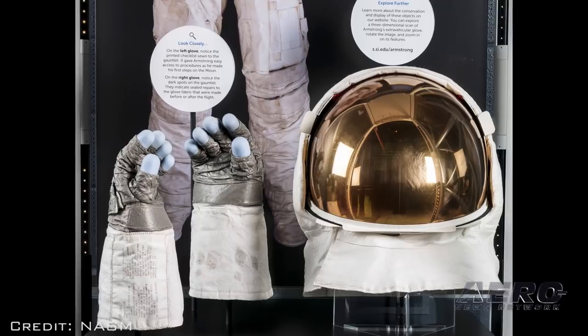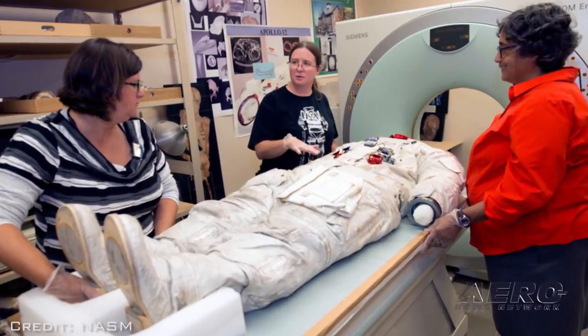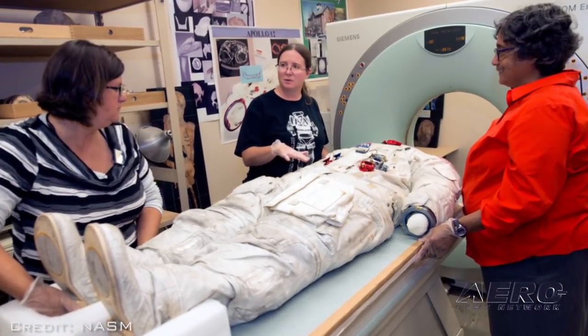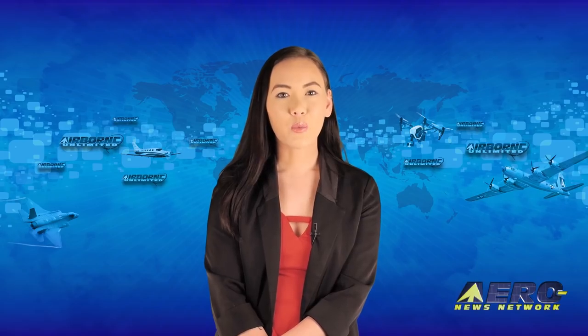The Smithsonian took the suit off display 12 years ago in an effort to preserve the historic artifact. They have managed to slow down the aging process but not stop it. There are 21 layers of fabric, including nylon and Teflon, that make up the suit.